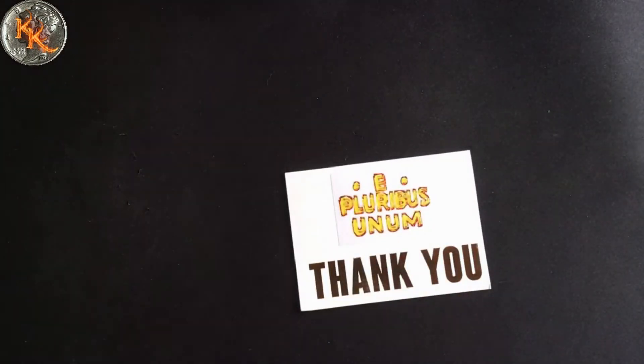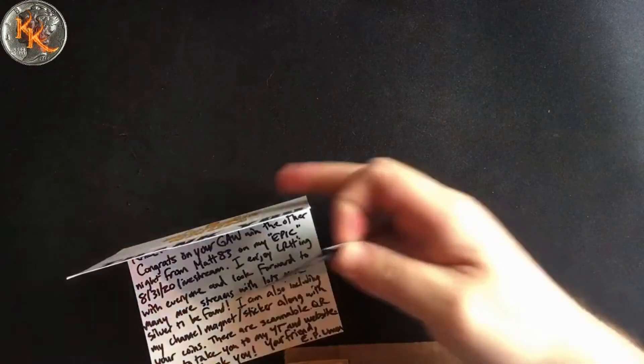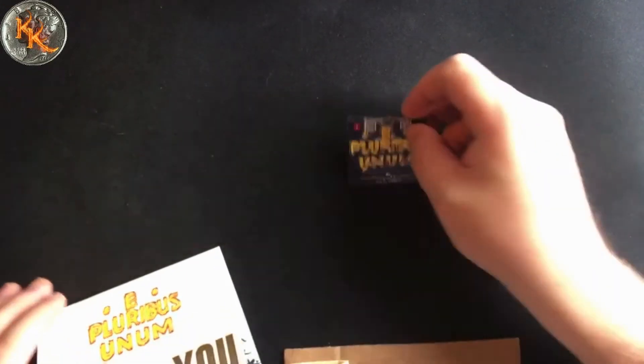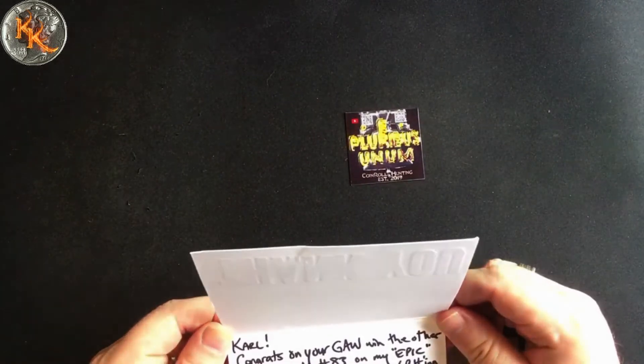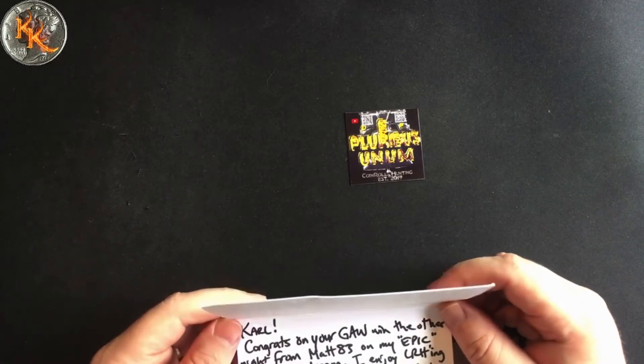All right, what I got — a nice big thank-you card, a piece of cardboard, and sweet, look at that — a little e pluribus unum magnet. That's kind of neat. Congrats on the giveaway from the other night. Matt 83, that was an awesome live stream — very, very cool.